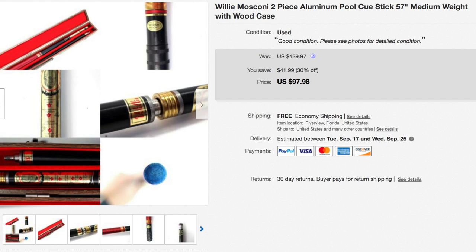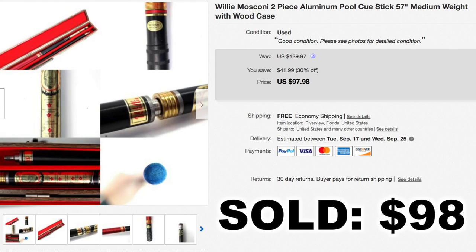Another thrift store find — I found this at a Goodwill, I believe this was in a past video. It is a pool cue, a pool stick. I think I paid between $20 to $25 for this item, but we put it on sale and it ended up selling for almost a hundred dollars — it sold for $98 shipped.